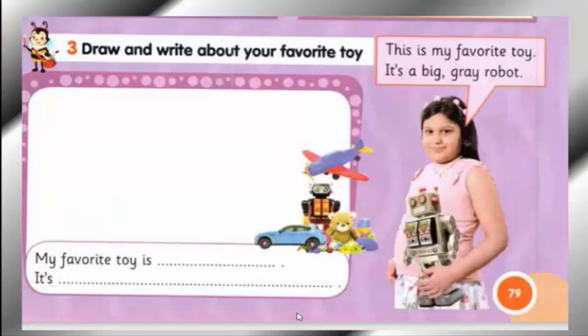Draw and write about your favorite toy. First write: 'This is my favorite toy.' Then describe it — is it big or small, tall or short? Then color — grey, yellow, blue. The last thing is the noun: plane, robot, bear, car — anything you want to describe.